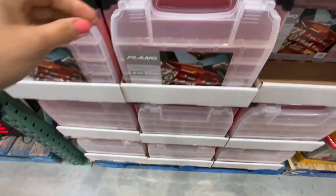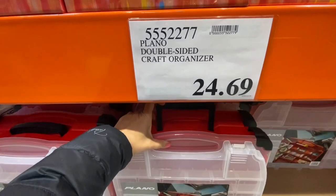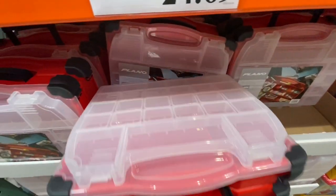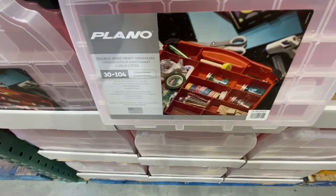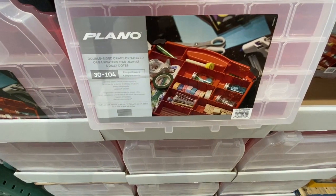It also has a caddy to put all your supplies and a coloring book — a great fun activity kit for the little ones. They also have this craft organizer double-sided for $24.69. It seemed a little bit pricey but it was quite sturdy, and it can have 30 to 104 compartments maximum — great for storing your craft supplies.